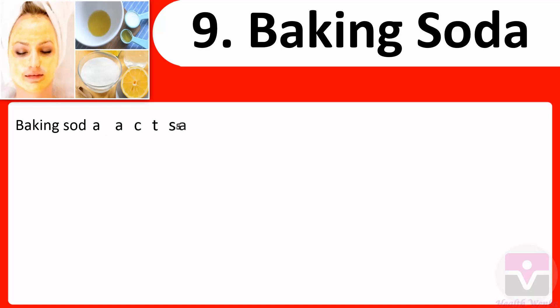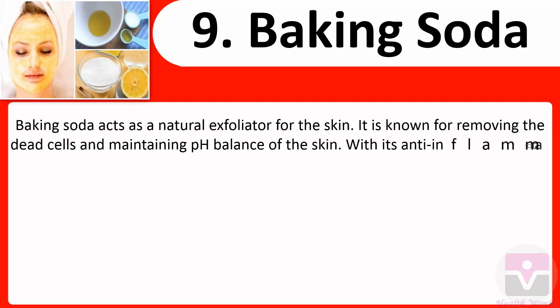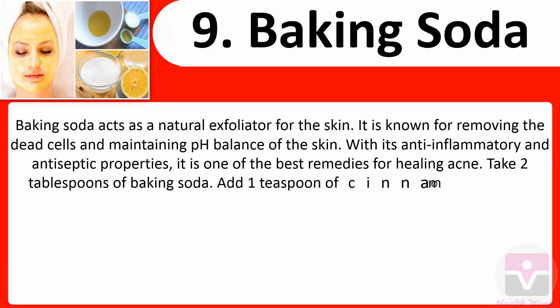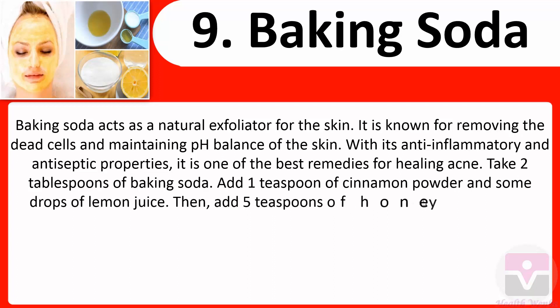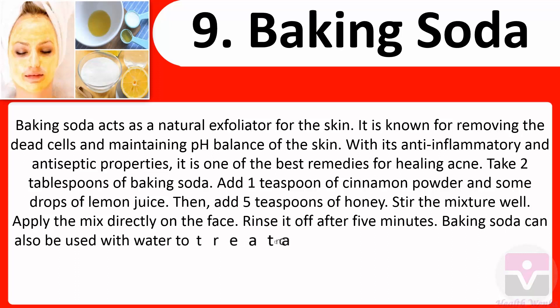9. Baking soda: Baking soda acts as a natural exfoliator for the skin. It is known for removing dead cells and maintaining the pH balance of the skin. With its anti-inflammatory and antiseptic properties, it is one of the best remedies for healing acne. Take two tablespoons of baking soda, add one teaspoon of cinnamon powder, a few drops of lemon juice, and five teaspoons of honey. Stir the mixture well and apply it directly on the face. Rinse it off after five minutes.